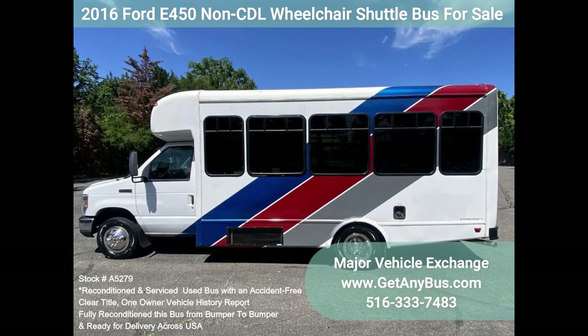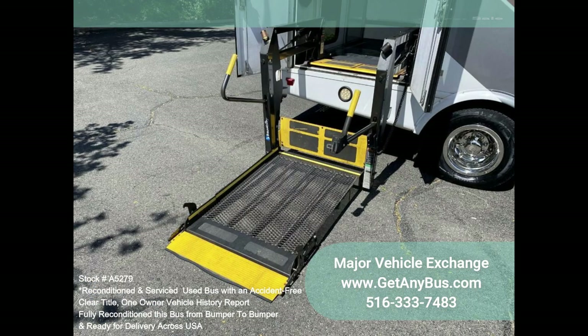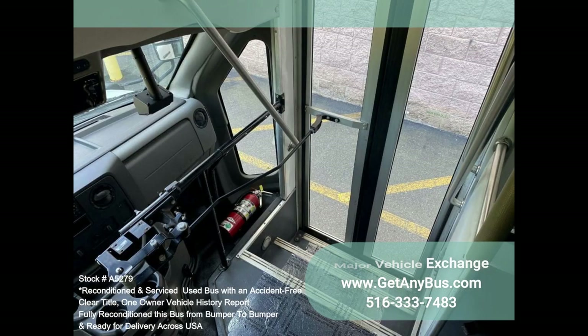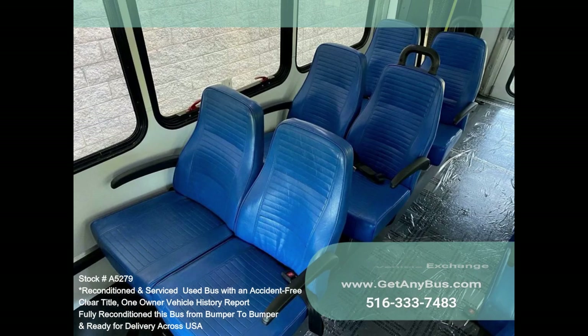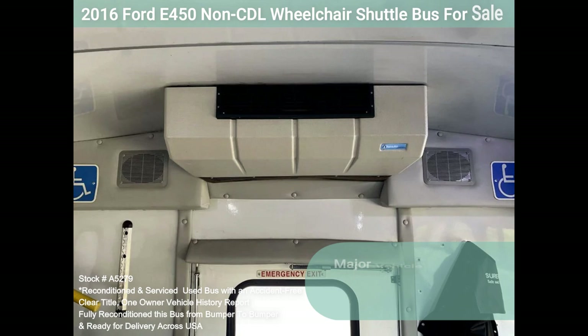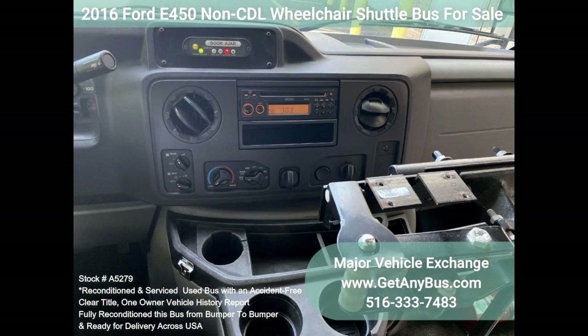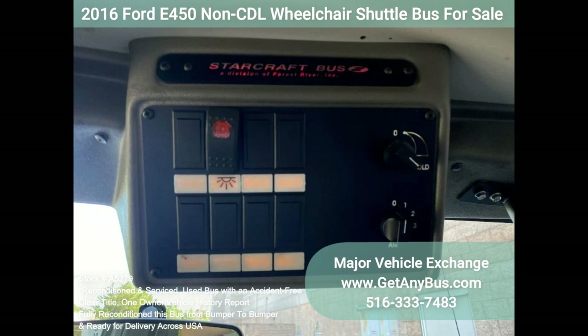Features and specifications: 2016 Ford E450 Non-CDL Wheelchair Shuttle Bus. Triton 6.8L V10 gasoline engine, Braun electric wheelchair lift, manual passenger door, backup alarm, seatbelts, grab handles and armrests, exterior auxiliary lighting, 12 passenger vinyl seats with seatbelts, armrests and hand grips, front and rear air and heat, reclining driver seat, driver step, 2 wheelchair positions with flip seats, gray rubber transit floor, retractable automatic wheelchair restraints, anti-lock ABS brakes, intelligent wheelchair controller system.